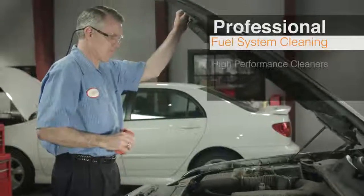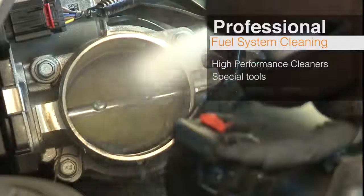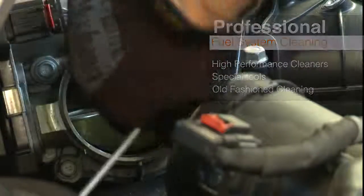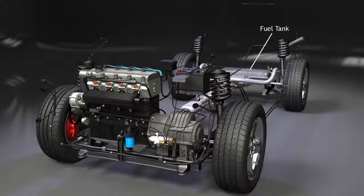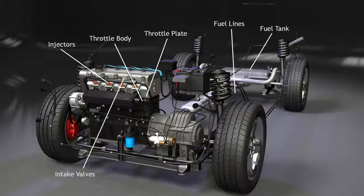A professional fuel system cleaning involves high-performance cleaners and special tools, along with some old-fashioned cleaning of the air induction system. The entire system is addressed, from the fuel tank through the fuel lines, cleaning the throttle plate and throttle body, in addition to injectors, intake valves, and the combustion chamber. This is not a do-it-yourself or a bottle-in-the-tank kind of job.